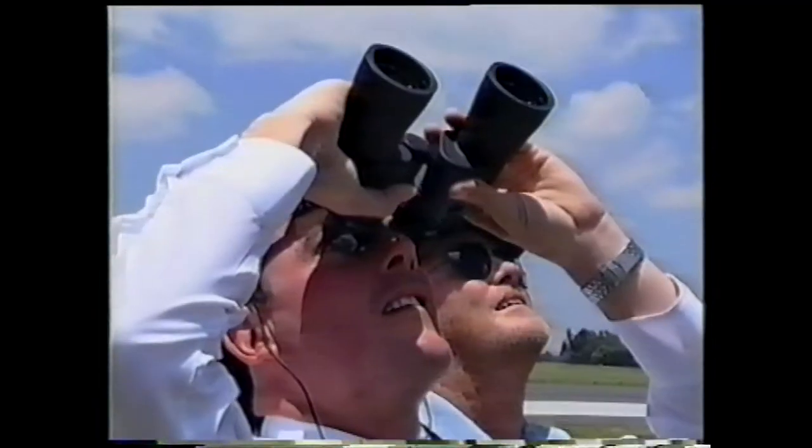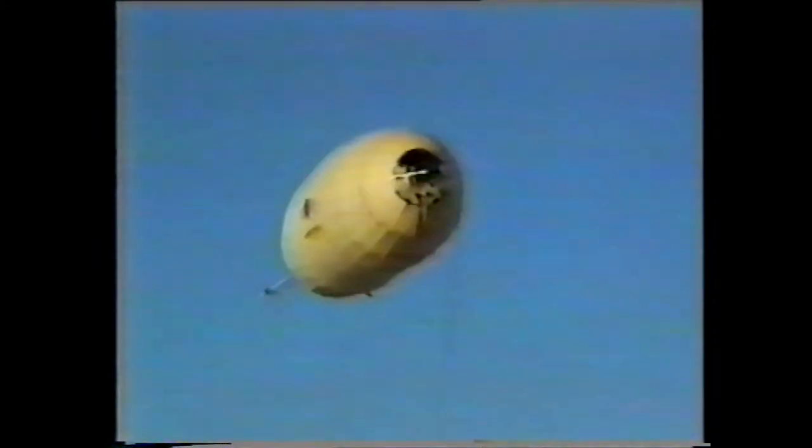In 1998, the Hamilton Airship Company built and flew a 145-foot-long prototype called the HA-44. The airship seen in this video is a prototype and, as such, was not made to be aesthetically beautiful but was made for test purposes.